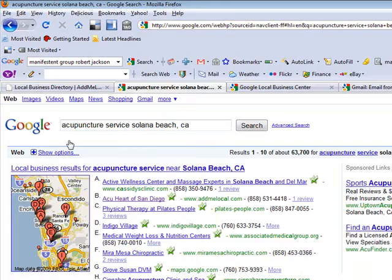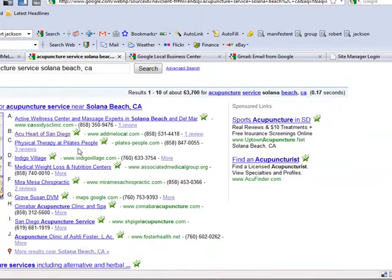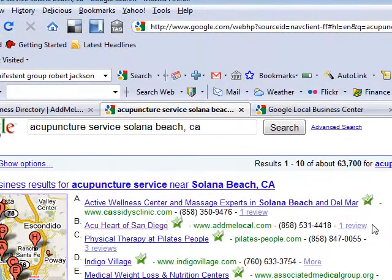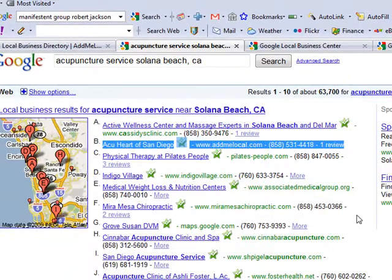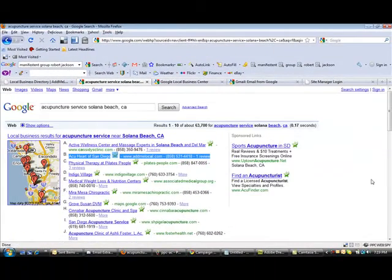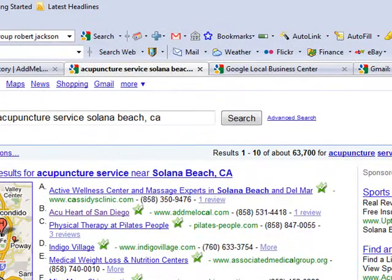If you notice the search results on the Google Local Business Map, you can see that AdMeLocal is right here on letter B. This is one of the clients of AdMeLocal actually using their service. This is just a basic plan. The basic plan gives you the opportunity to show up in Google Local Business Center. If you're on Google Maps, it brings a lot of traffic to your website or you receive a lot of phone calls.